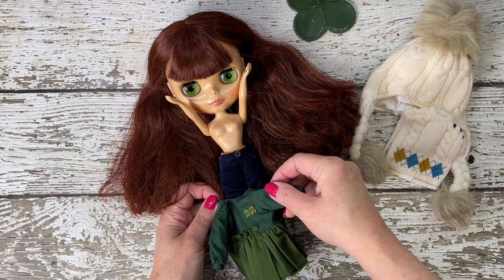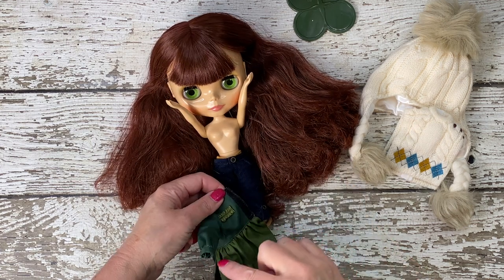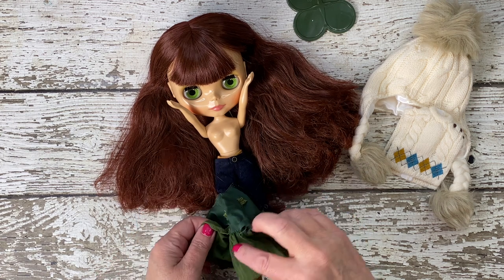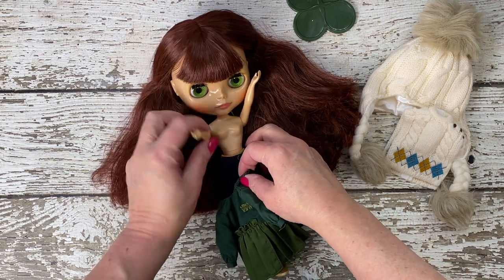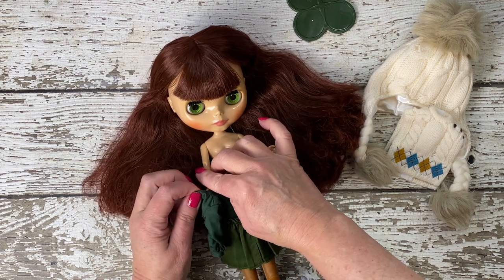The shorts pair wonderfully with her dress, a piece that's lauded for its perfection in design and fit. The dress, with its green hues and thoughtful fabric choice, accentuates Suri's connection to nature and her sustainable lifestyle, reinforcing the narrative of eco-conscious living through fashion.